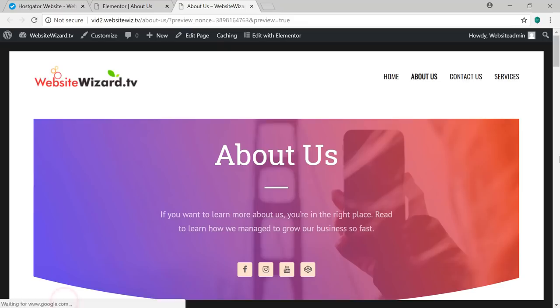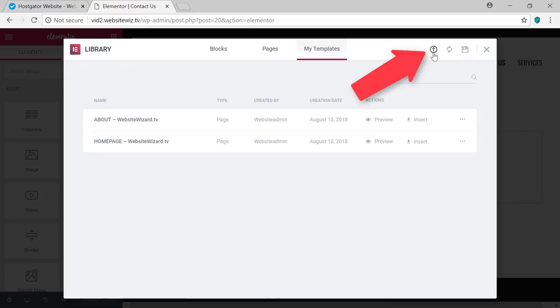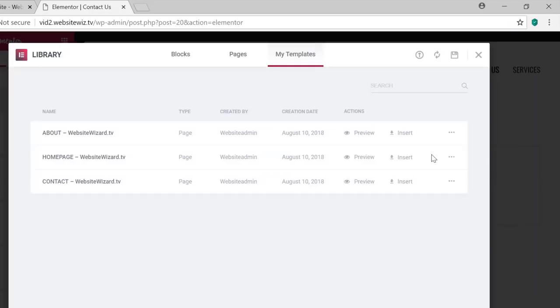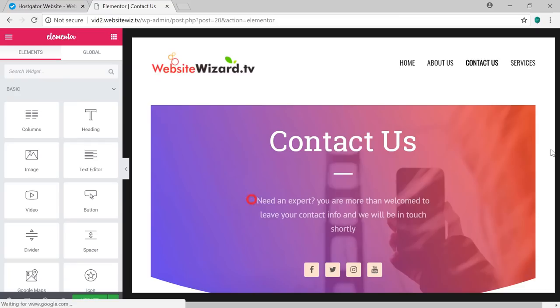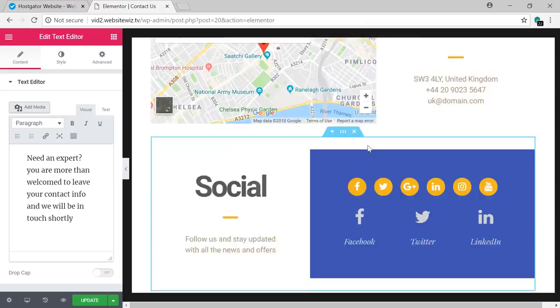Now let's do the Contact Us page. Click on Contact Us, then click Edit Page, click Edit with Elementor, click the folder icon, click My Templates, click Import, and drag and drop the contact template from the templates folder. Click Insert and then No. This is our Contact Us page. Click sections to edit on the left — if there's a section you don't want, click the X to remove it. You can also reorder sections by hovering, left-clicking and dragging to a new position. Once finished, click Update and preview with the eye icon.